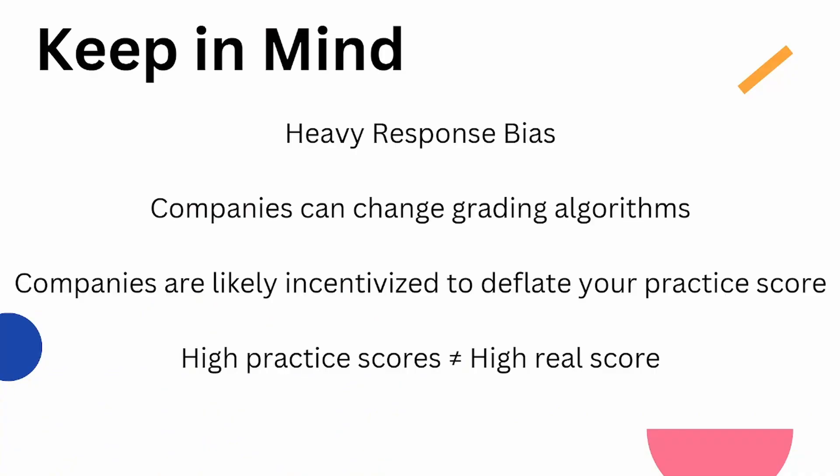I want to remind you all to keep in mind some key points. There is heavy response bias — people who scored higher on the MCAT and on practice exams are more likely to respond to the survey. So you don't have as much data from the lower bounds, from people who are embarrassed, not interested, or not even on Reddit in the first place.